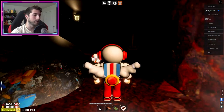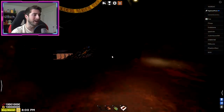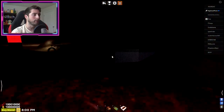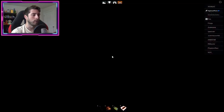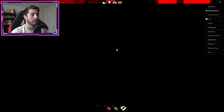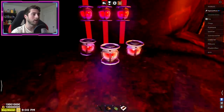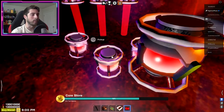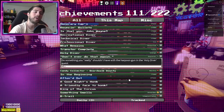Now once you're down here, what you're gonna look for is a tube off to your right - here it is. This will allow us to travel faster. And then one more and there we go. There are the cores - just go ahead and pick one up and that's how you get the Core Store achievement.